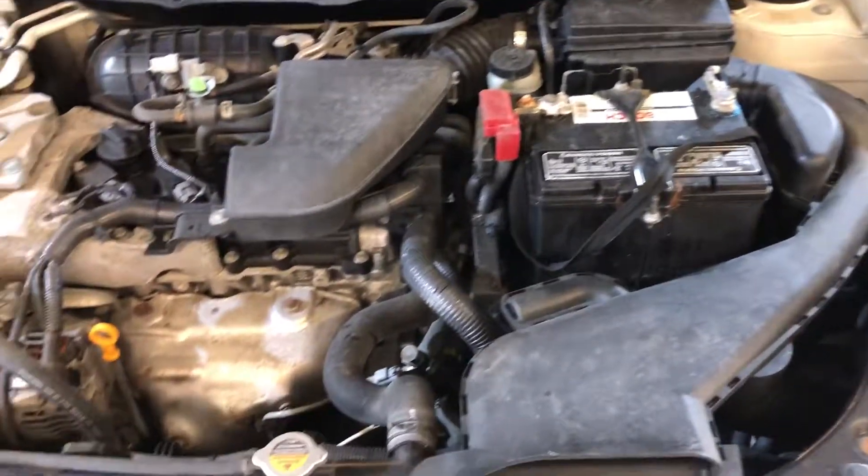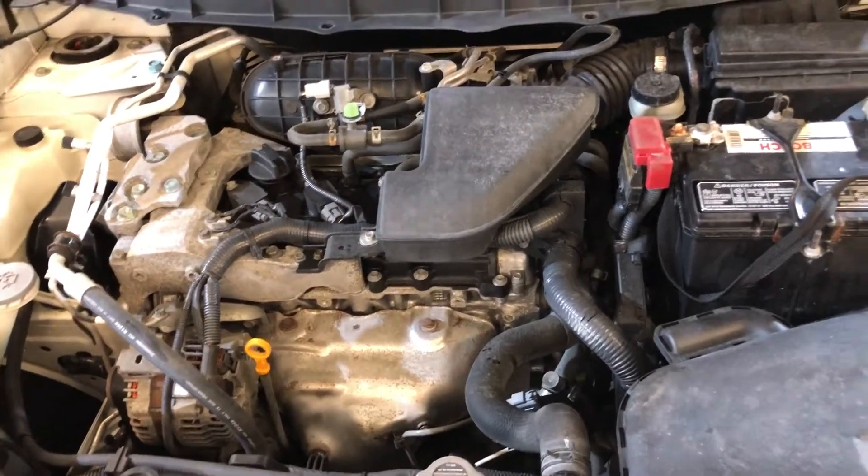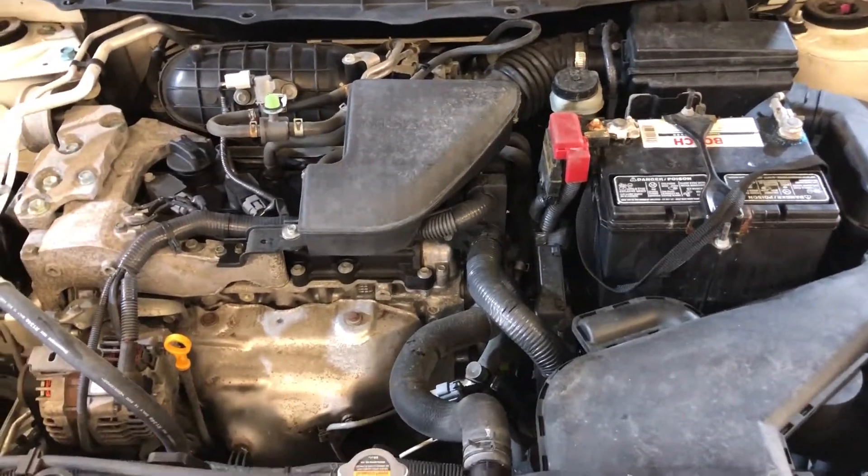Here's the engine — it runs great, everything works, no open recalls.